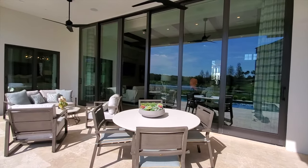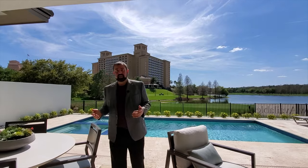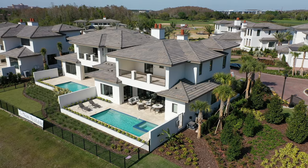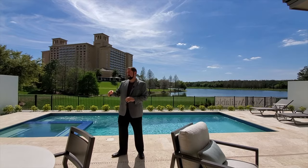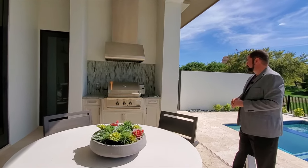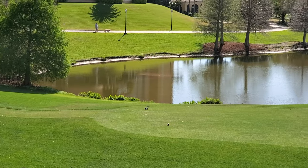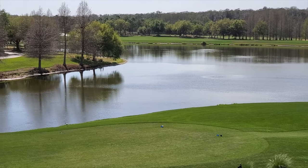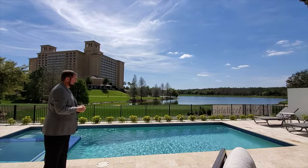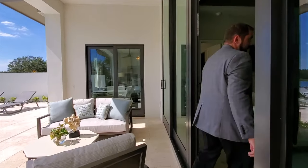Coming outside, the sliding doors open very tall — this is what Florida living is all about. There's a saltwater heated pool, a covered outdoor living area, and a summer kitchen with a vented barbecue, matching backsplash, and high-quality cabinetry. The views from the back are stunning — the golf course, a sand trap, a lake, and the Ritz Carlton hotel right in your backyard. A true worry-free luxury lifestyle.